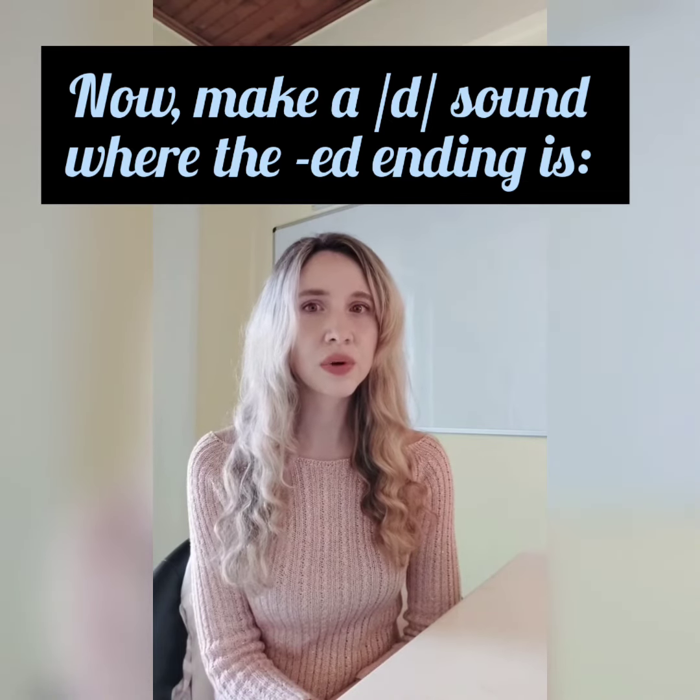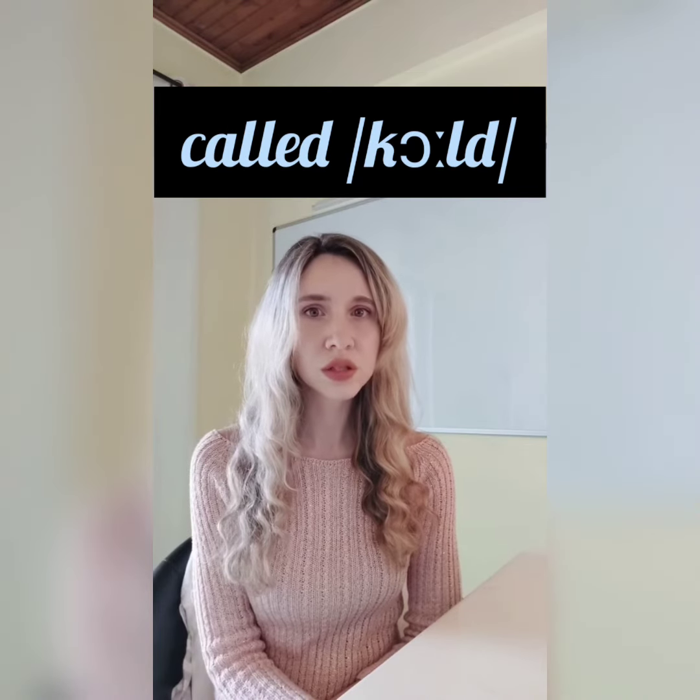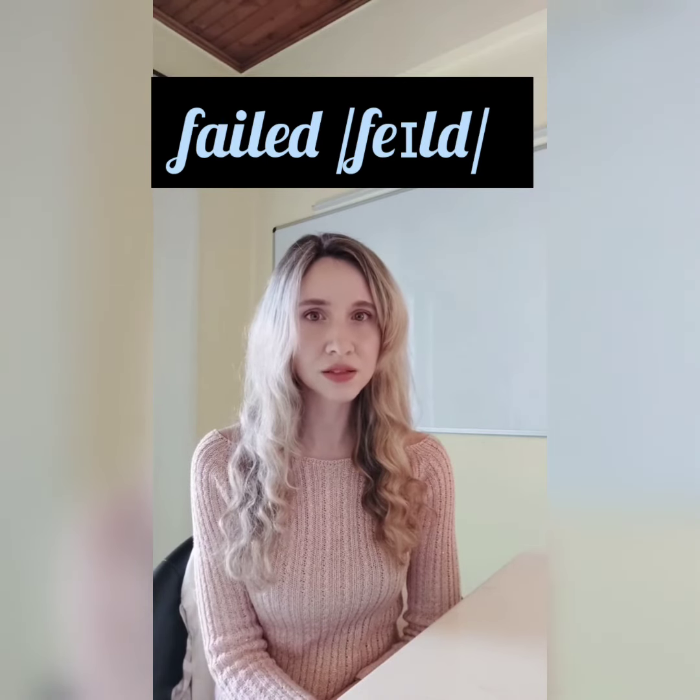Now make a d sound where the ed ending is: filled, lived, called, loved, listened, skied, failed.